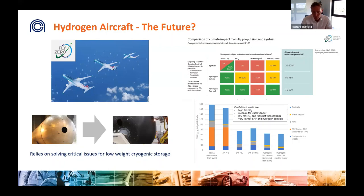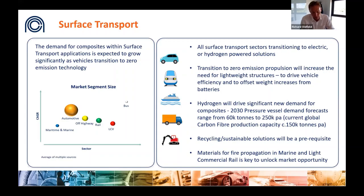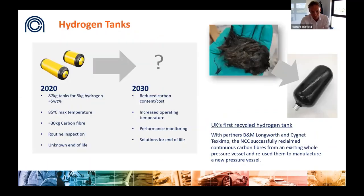In surface transport the roadmap to decarbonize is clearly defined. In the next decade petrol and diesel cars will be a thing of the past. The move to electric cars is well underway, with composites increasingly used to lightweight solutions, offsetting battery weight and increasing vehicle range and performance. Longer-range and heavier vehicles are increasingly considering hydrogen solutions, with hydrogen buses, trains, trucks, and off-highway vehicles already in service. All of these require hydrogen storage, with real potential to reduce weight, costs, and increase the operating envelope.